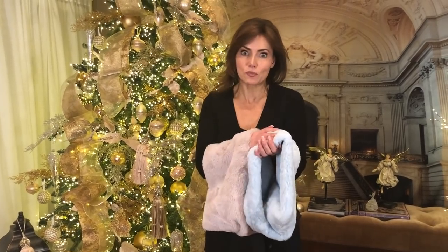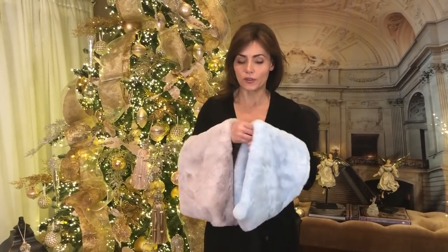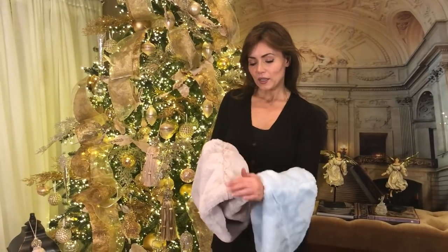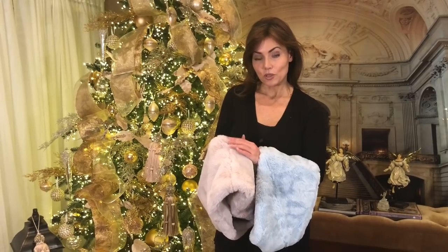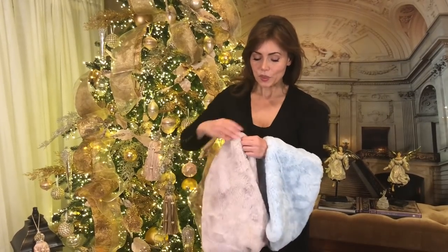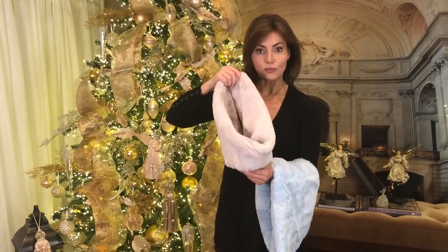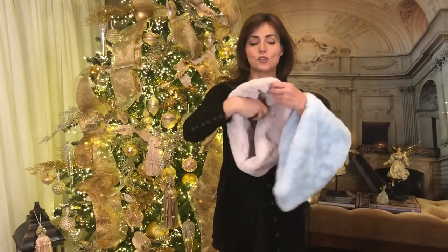This beautiful soft gray and this gorgeous baby blue — so flattering next to your face. Super neutral, super flattering. The seam is at the back, so make sure you put this behind your head. What's great is how wide it is in the back, but then it twists in the front, which automatically gives you room so you're not all bunched up.